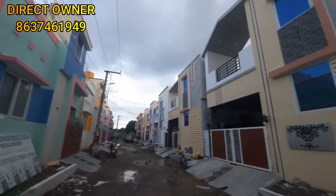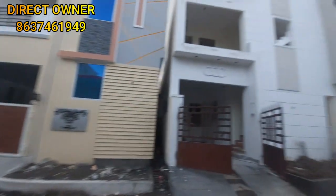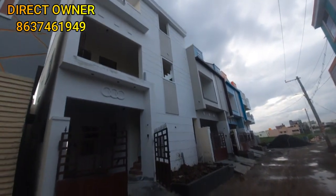This is the gated community property. This is the main road. Let's review the video.